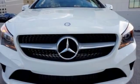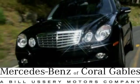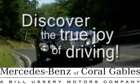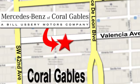A tangible dream. Make this CLA Class yours today. At Mercedes-Benz of Coral Gables, our goal is to help you discover the true joy of driving. We're conveniently located just west of I-95 at 300 Almeria Avenue.